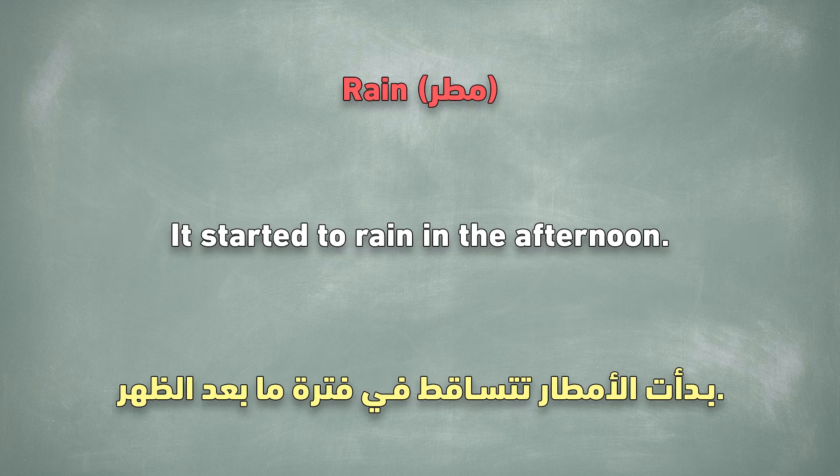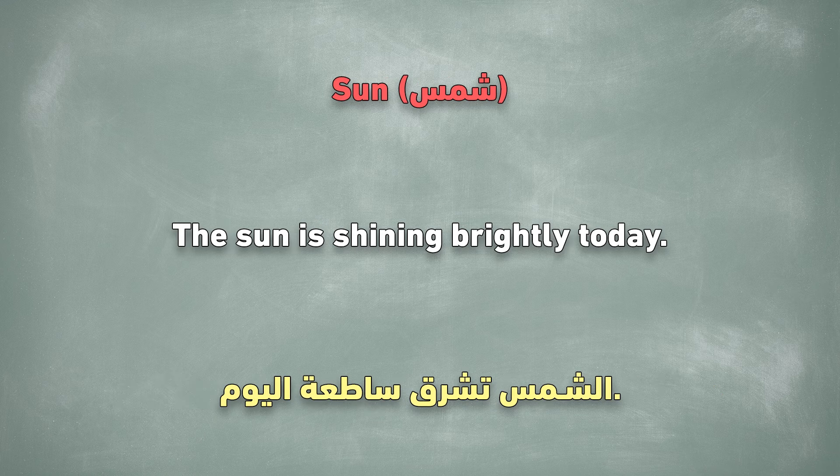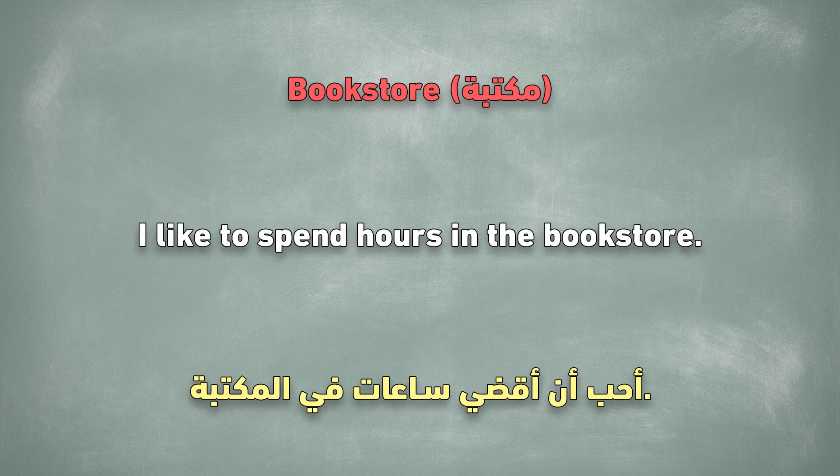Rain. It started to rain in the afternoon. Sun. The sun is shining brightly today. Bookstore. I like to spend hours in the bookstore.